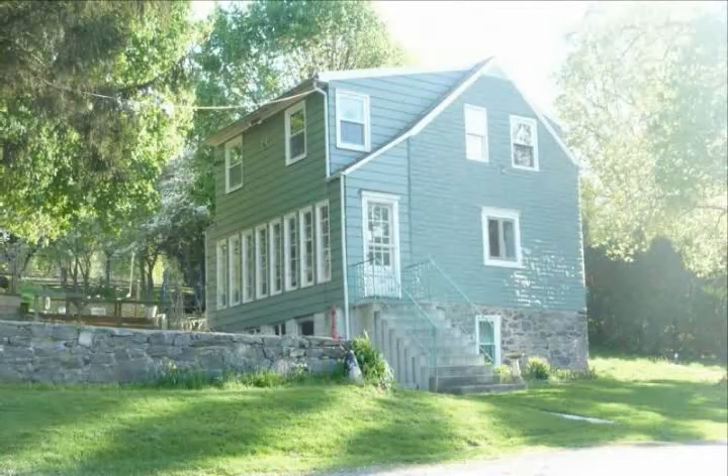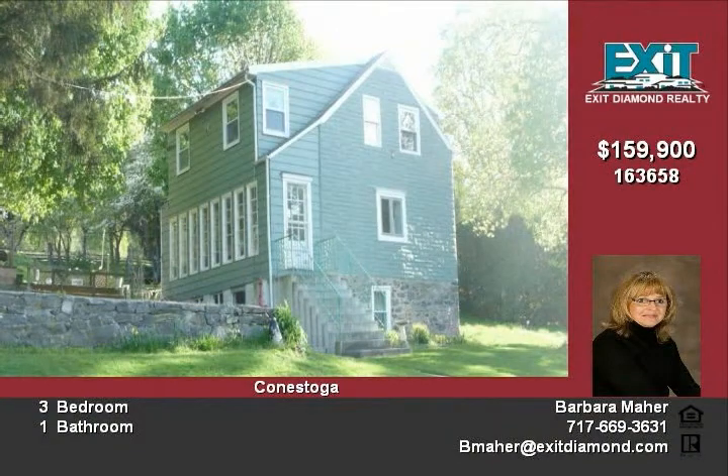Stone farmhouse with remodeled bank barn on one acre with great farmland views from bright sunroom. In the country yet convenient, only 7 miles from city.